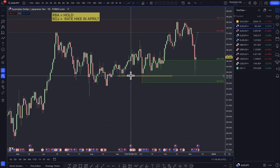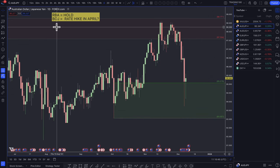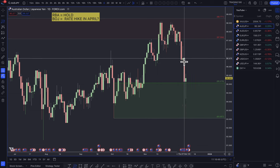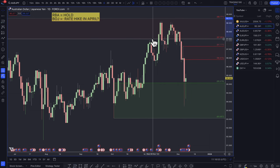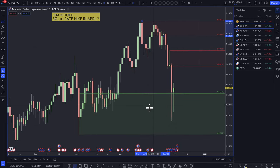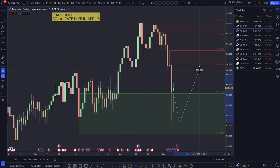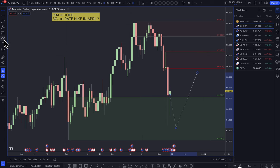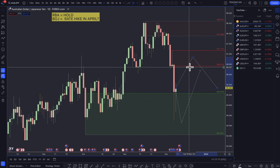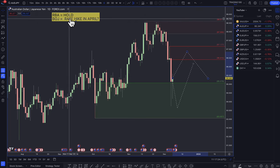Aussie Yen is really a measure of risk sentiment. We've had pretty much the same price action across most yen pairs. On this one we did create an actual lower high, lower low. Any pullbacks for buyers of the Australian dollar — look down into the 94 round number. If you're looking for a short trade, look for a move back up into the 96.50–97 area to get short on the Australian dollar and buy the yen in anticipation of a potential rate hike.